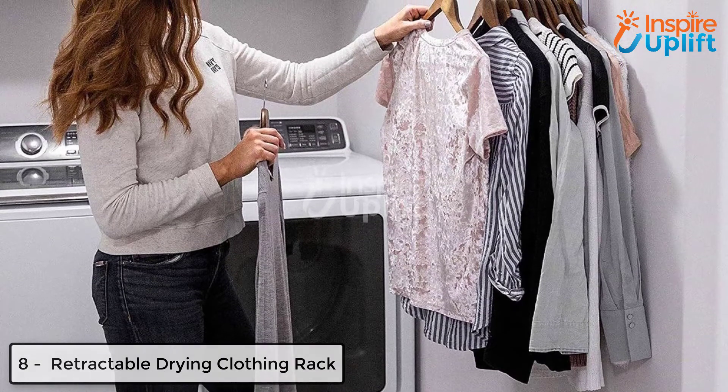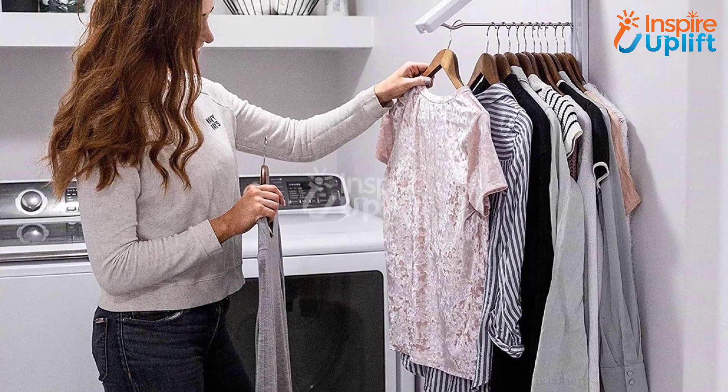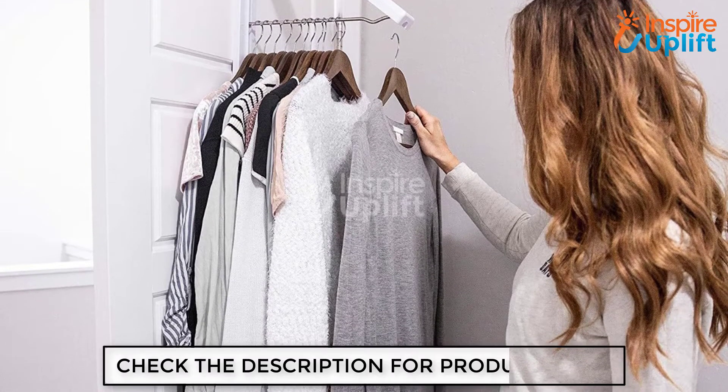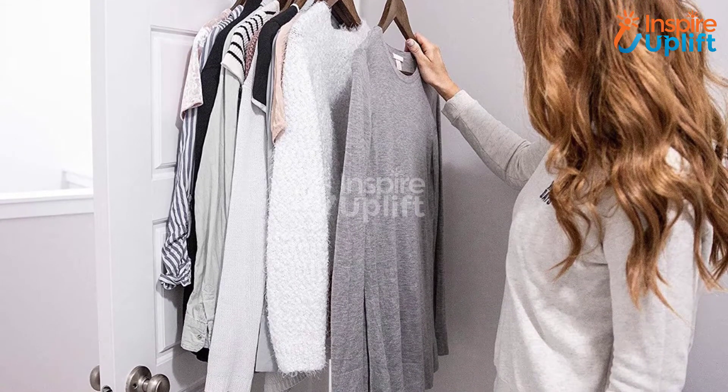At number 8 we have a retractable drying clothing rack. Just install this clothing rack on your wall and forget to worry about your clothes. This item allows you to hang your freshly ironed or washed clothes. It is the ultimate solution for many problems and keeps your clothes wrinkle-free and organized by saving much space.